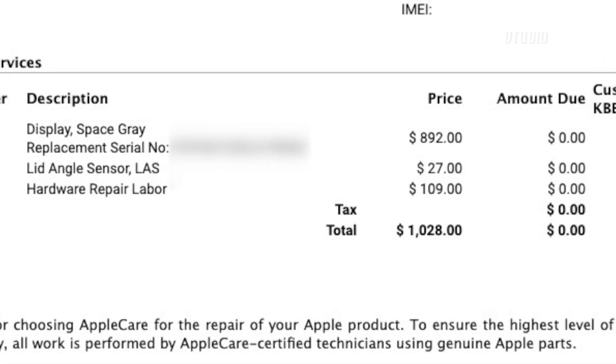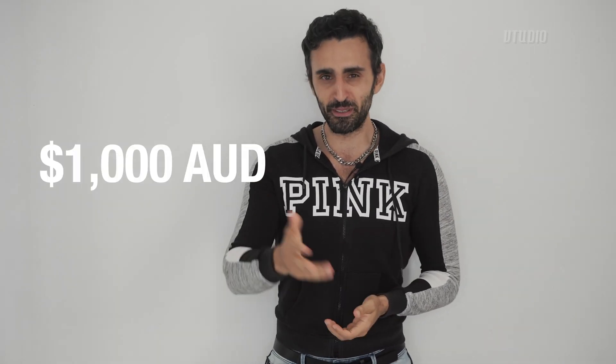You guys want to know how much it cost to repair the screen? It didn't cost me anything because luckily enough, Apple — thank you very much — the guy told me if it is a small one crack, it's covered under warranty for free. So I got this repair for free, but on the invoice it said it cost them 1,000 Australian dollars to replace the screen. So guys, be aware: if you're out of warranty it'll cost you 1,000 Australian dollars.